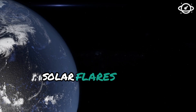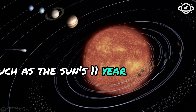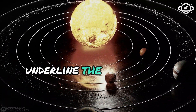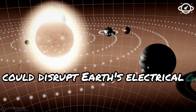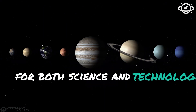Solar flares and winds have been studied for less than a century. While some patterns, such as the Sun's 11-year cycle, have been identified, unexpected variations in solar activity underline the importance of understanding the Sun. A strong solar storm could disrupt Earth's electrical grid, causing chaos. Hence, the Parker Solar Probe's mission is crucial for both science and technology.